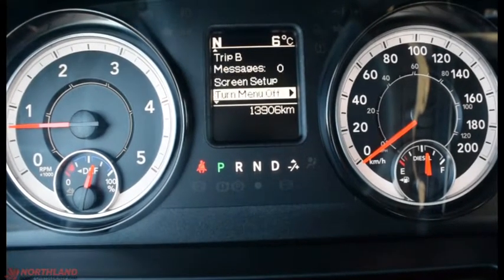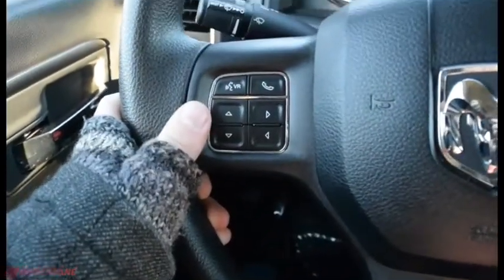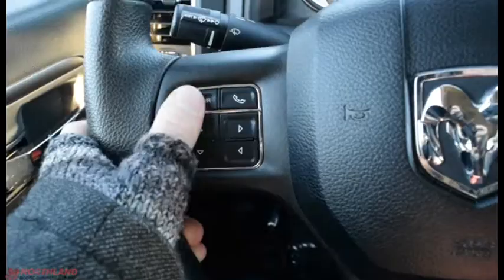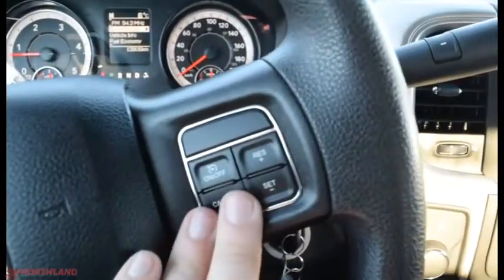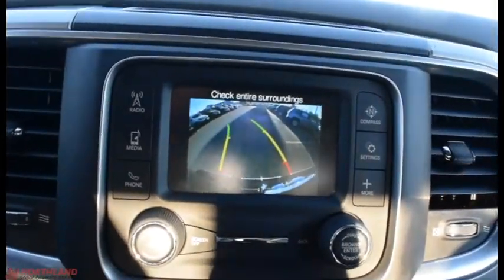You also have messages, screen setup, and you can turn the menu off if it's distracting to you. You do have those controls right here with voice recognition, Bluetooth call-out, horn in the center, and cruise control options. The gearshift is right here, and when you are in reverse you've got the ever-useful backup camera keeping you nice and safe.